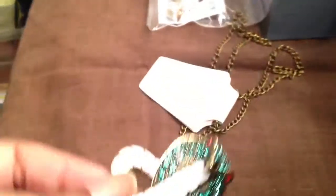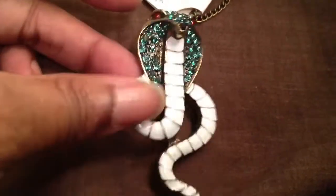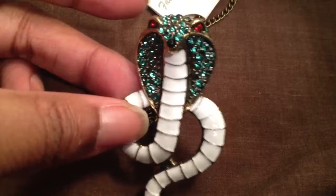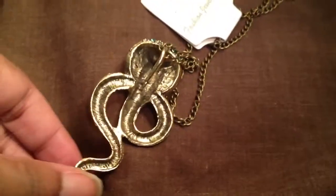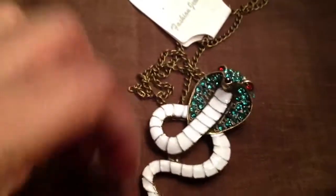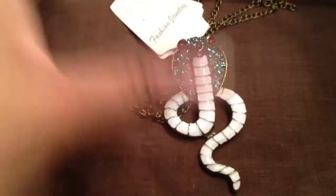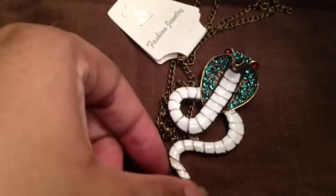I got this necklace from eBay for $0.99 free shipping. It's a cobra — it's green with red eyes and an antique gold color. It's a nice size, pretty big, and it's solid and heavy. Here's the back. This was a dollar free shipping — I don't usually bid on eBay, so this was just the buy-now price. I thought it was really cute.